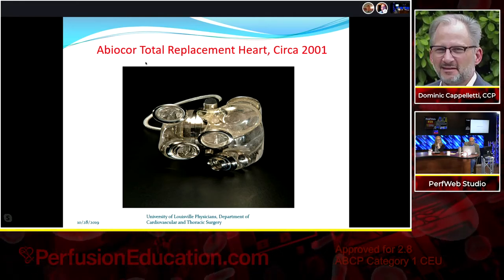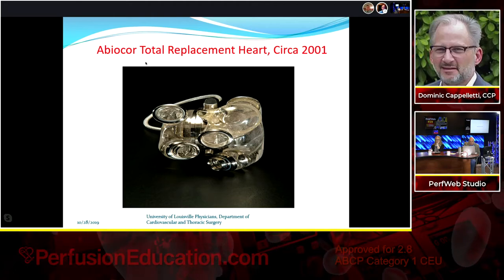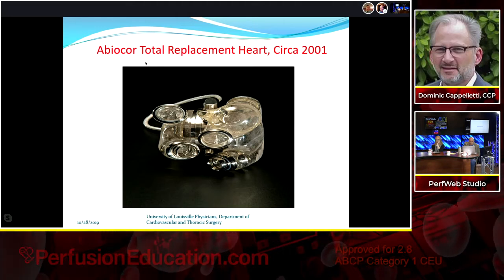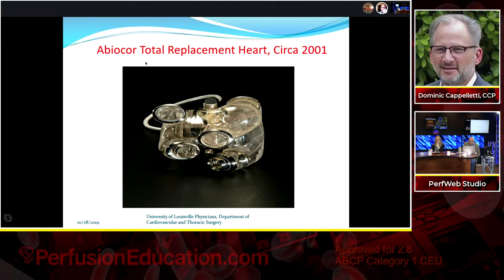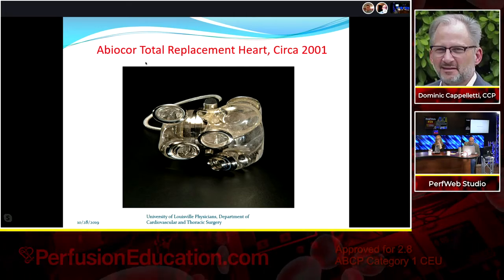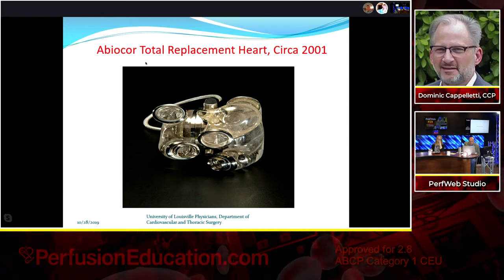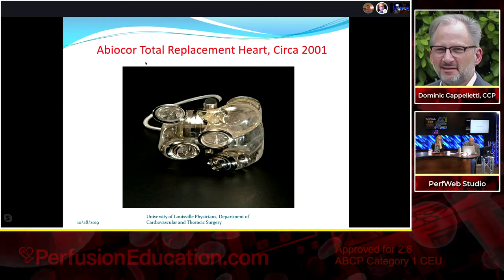We performed about 50-55 large animal implants at our research institute in Louisville. Our surgeon insisted on the same team for animal research and human implants — scrub nurse, circulating nurse, two surgeons, two perfusionists. The same team that operated on those 50-60 cows crossed the road and performed the seven human implants in Louisville. It wasn't lab people — it was clinical staff, giving us tremendous experience before our first patient.